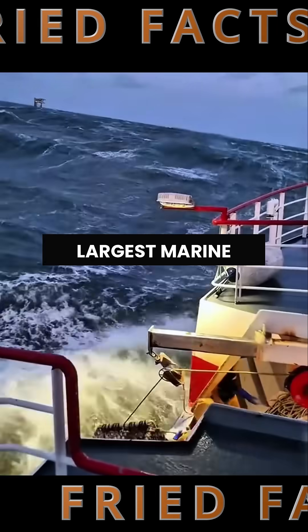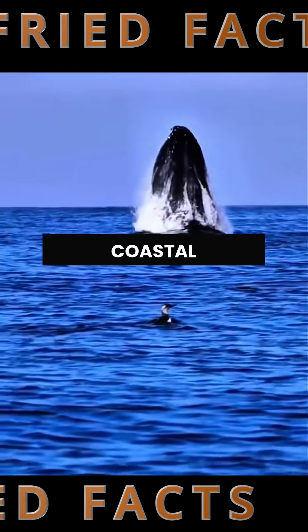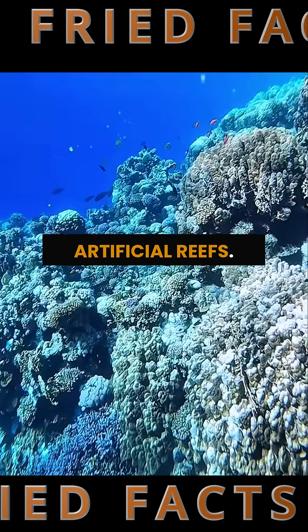It's part of one of the world's largest marine rescue efforts. After decades of overfishing, pollution, and habitat loss, coastal ecosystems have collapsed. So China came up with a wild solution: artificial reefs.